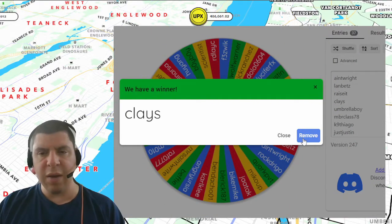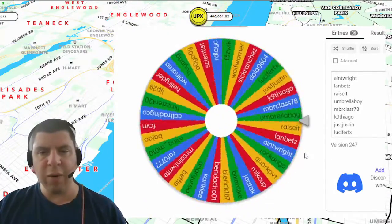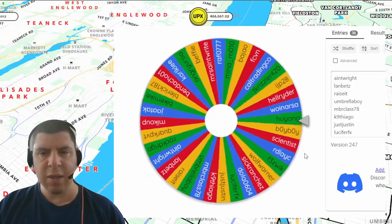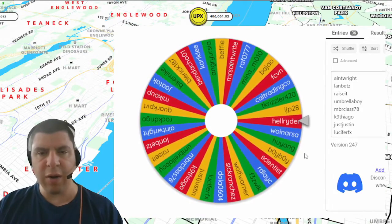And the last giveaway is going to be 500 Spark Hours from my own personal Spark. And the winner of that is HL RRIDER. Congratulations.